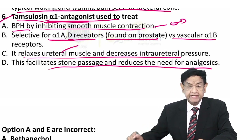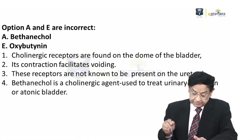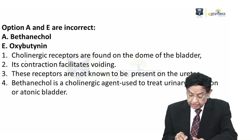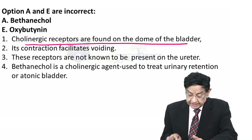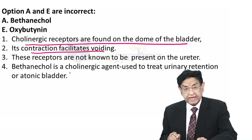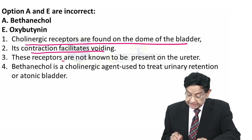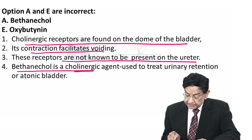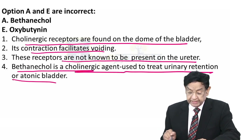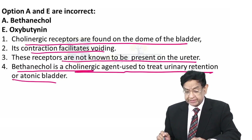Tamsulosin acts on the prostate in males and on the ureter in both males and females. Looking at other options: Bethanechol and Oxybutynin — cholinergic receptors are found in the dome of the bladder, helping in contraction and voiding of urine. These receptors are not known to be present in the ureter. Bethanechol is a cholinergic agent used to treat urinary retention or atonic bladder, so it has no role in ureteral stone.